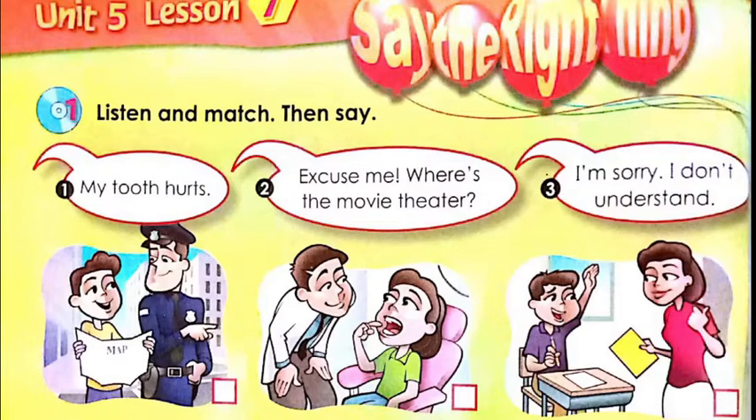Hi everyone, hope you're fine. So today we're going to do a new lesson which is about how to say the right thing. Now let's take a look at the pictures.